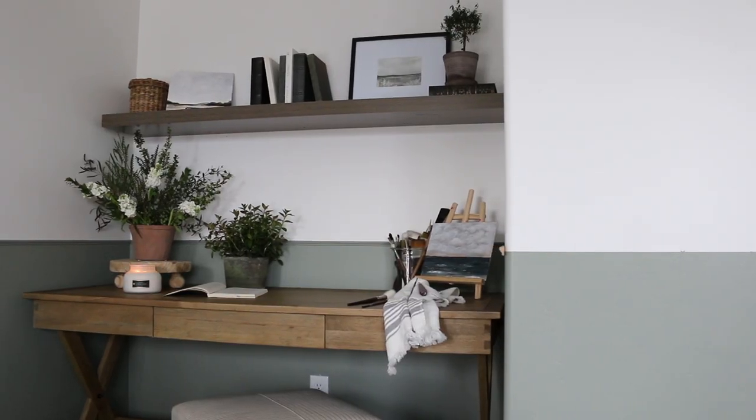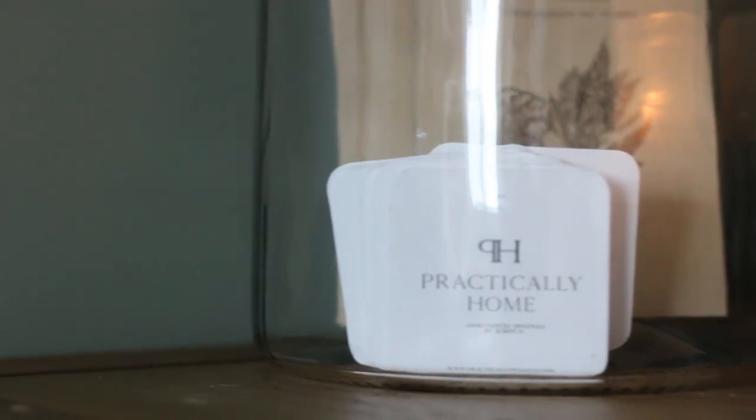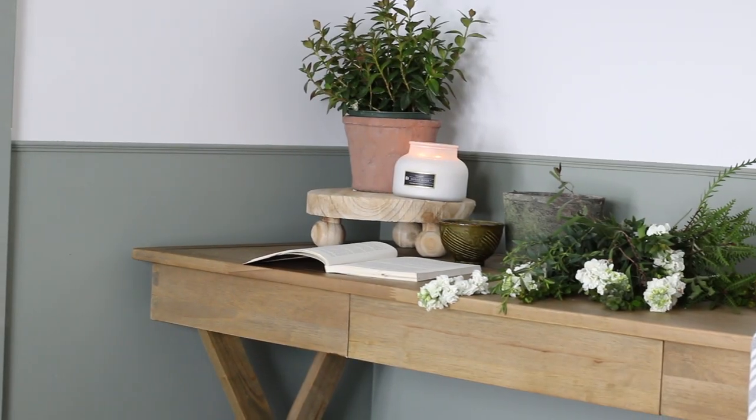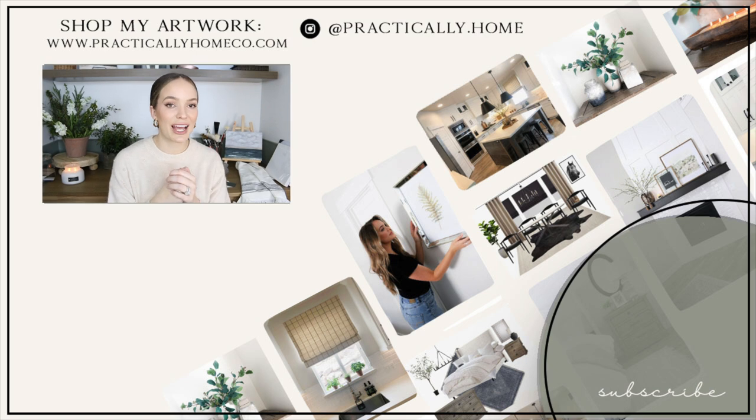I hope you guys enjoyed my office makeover. I will link everything I can down below in the description box in case you want to shop similar items for yourself. If you guys missed it, don't forget to check out my bathroom makeover down below — that bathroom turned out spectacular and you don't want to miss it.